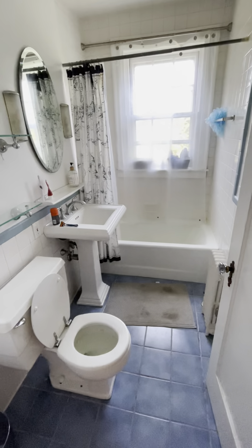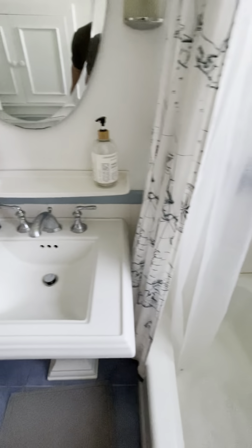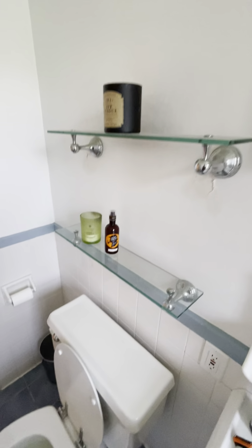Nice bathroom, very bright and clean. Tile's in good shape. Grout is in good shape. The tub is in good shape. Sink. Some extra shelving above the toilet.